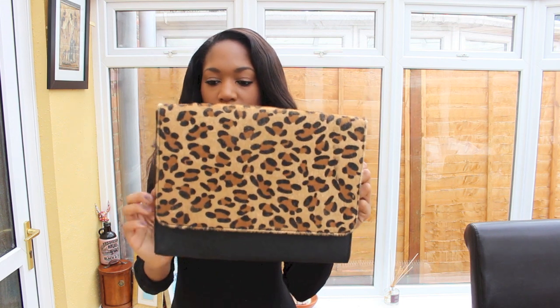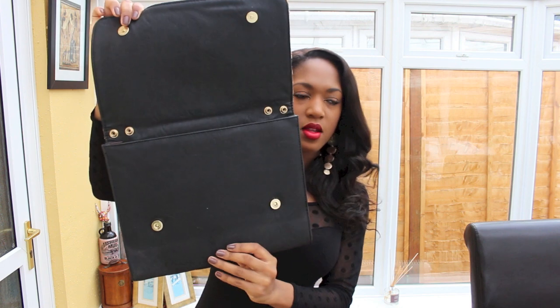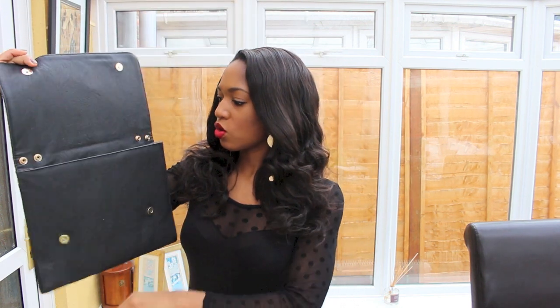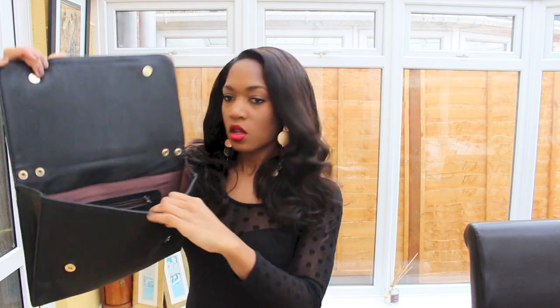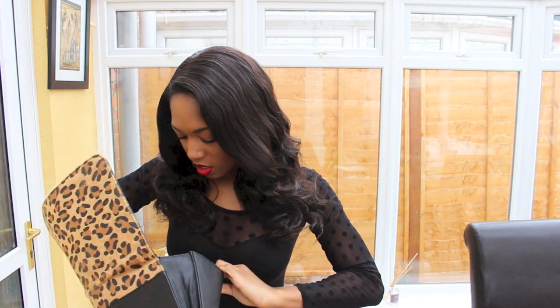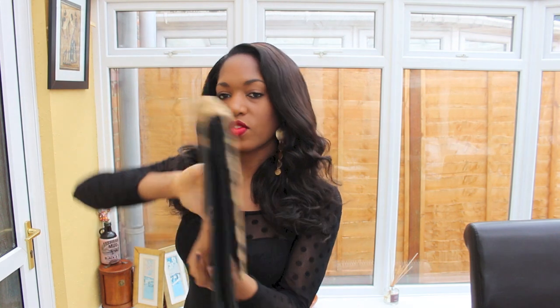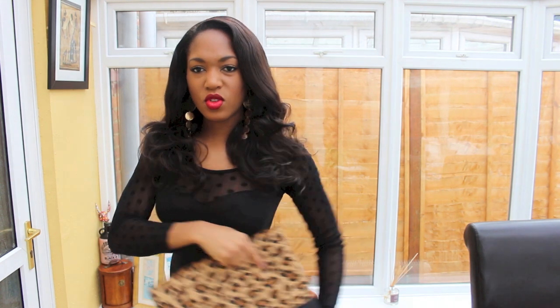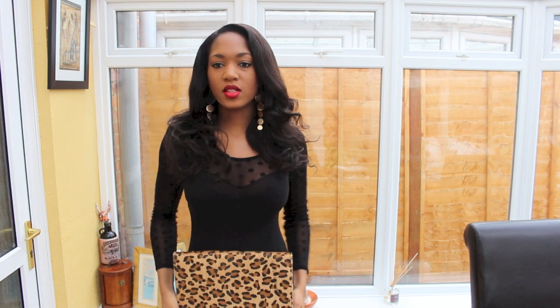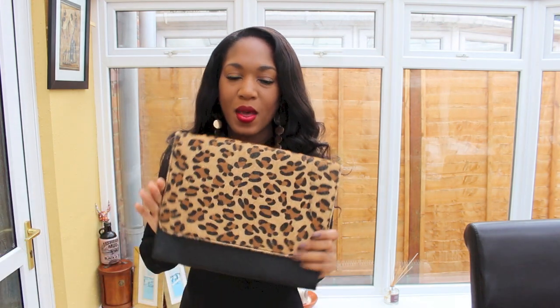The first one is this leopard print clutch from Belliana. Belliana are based on eBay and I've actually done a video for them because I love their stuff so much. It's a clutch — there's not really much space to it. It did come with a body strap but because of its shape it's quite flat, it just didn't look right as a bag. It's simple and flat, but because it's leopard print with the red lip, it just really pops. I usually wear this with my trademark black and red lip and I'm good to go.